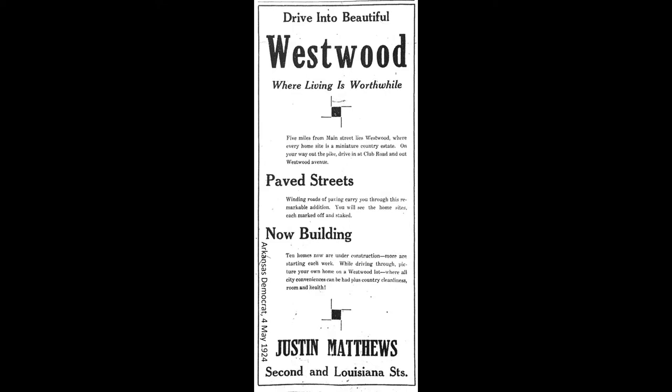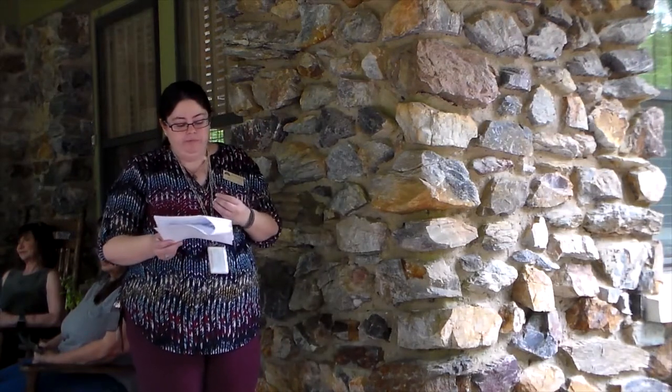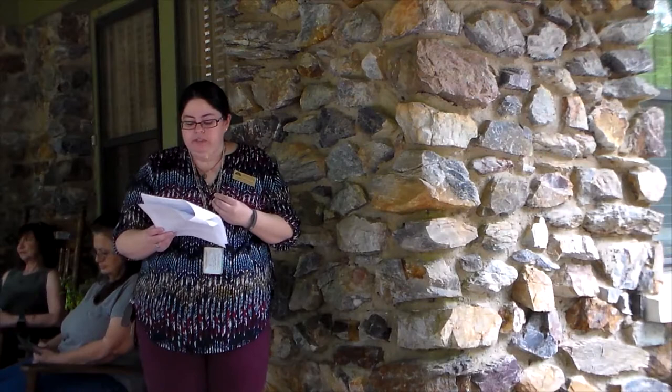Many of the advertisements focused on Westwood's location along newly paved 19th Street Pike, the street now known as Highway 5 and Colonel Glenn Road. The 19th Street Pike was the main road to the southwest part of Arkansas, starting in Little Rock and traveling through southwestern Pulaski County, through Benton and Malvern, and then on to Hot Springs. Unlike developments to the north, Westwood was designed by Matthews to feature winding paved streets following the contours of the landscape, and advertisements from 1925 noted that 'winding roads of paving carry you through this remarkable addition.'